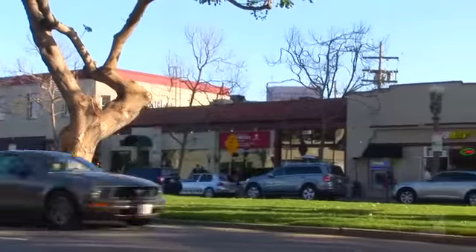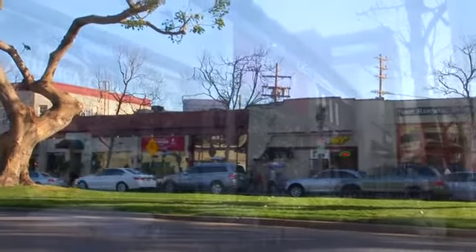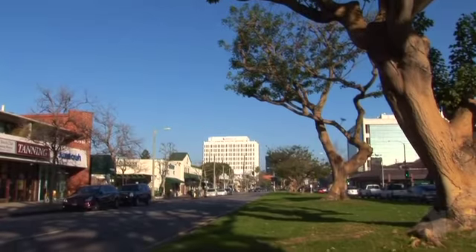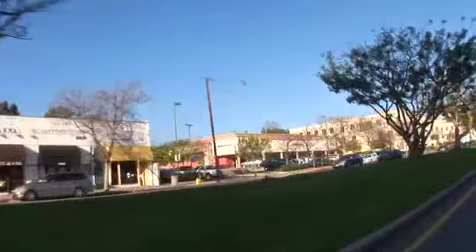Take advantage of the fantastic community amenities. Don't wait — call today and schedule your own private showing.